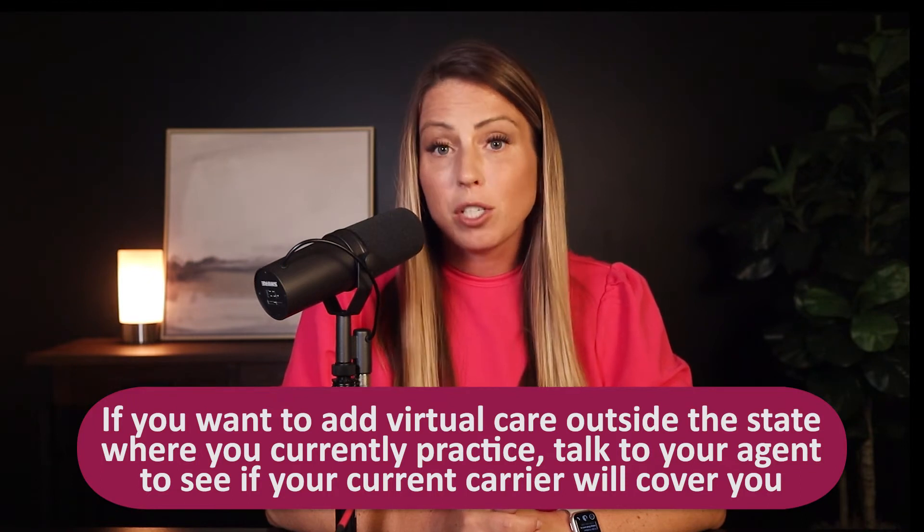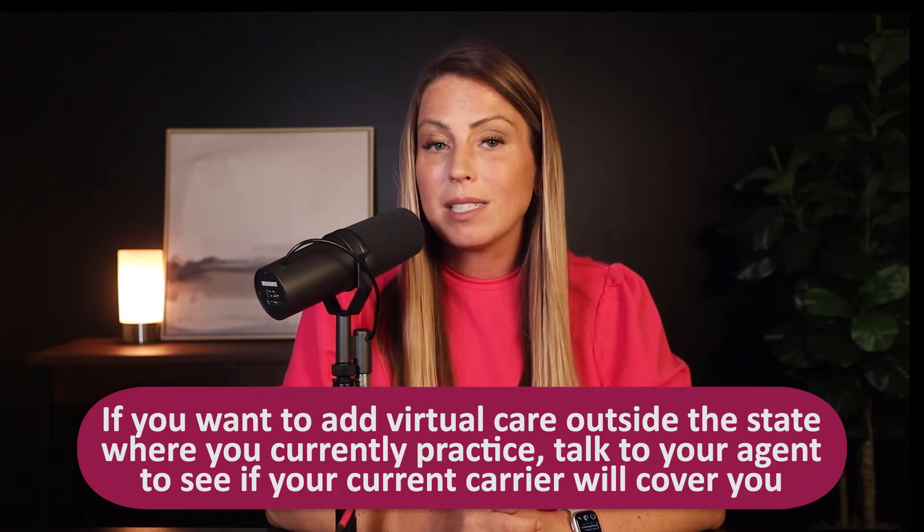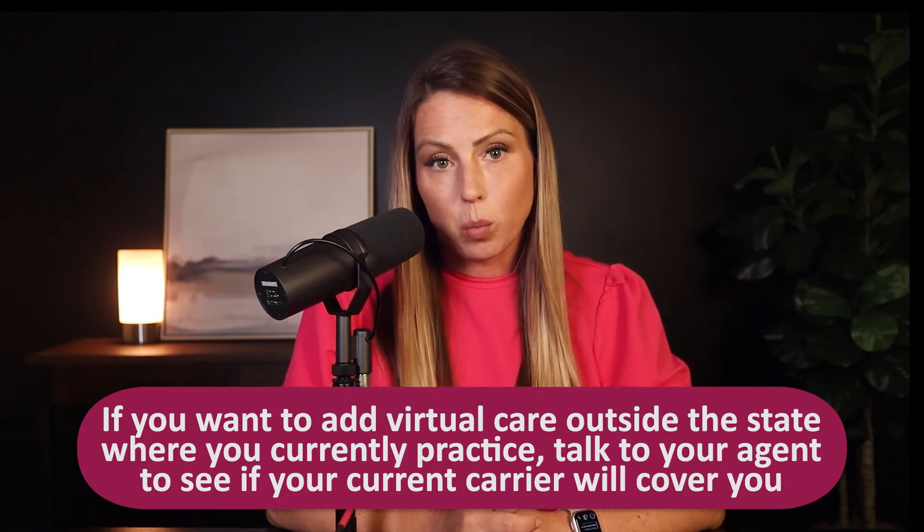If you want to add virtual care outside the state where you currently practice, you may need to consider other options. Start by talking to your malpractice insurance agent to see if your current carrier can cover you in the places where you want to work. Some malpractice insurance companies are state-specific, meaning they can only cover you in that state. Some companies are regional, providing coverage across a larger regional territory. And some carriers have national reach, providing the largest footprint and the ability to work anywhere in the United States. If you are insured with a national insurance company, they should be able to add this coverage without an issue. Keep in mind, however, that your rate may change since policy types and limits may be different in other states.